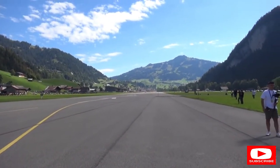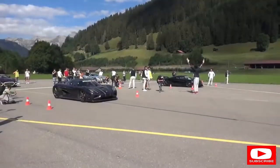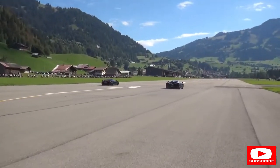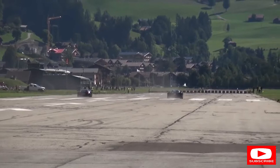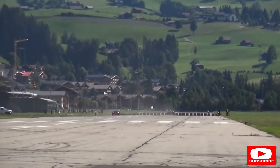That's such a strange noise from the Regera with no shifting - it takes some getting used to hearing them on full load. The Regera sounds really good.